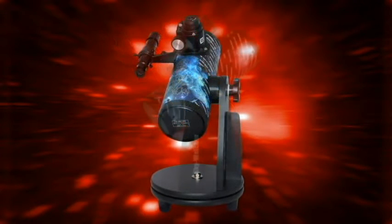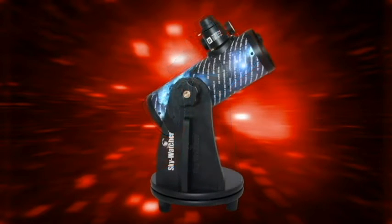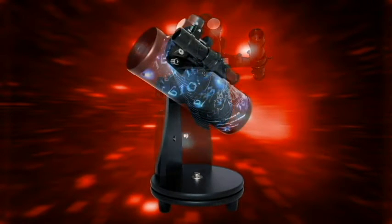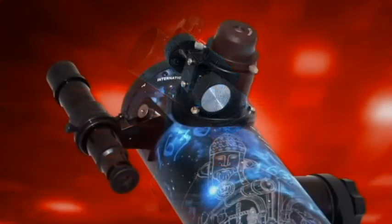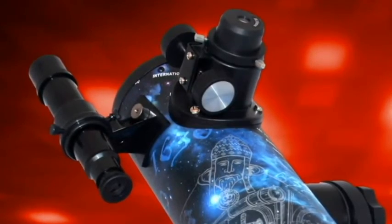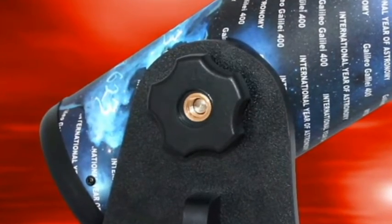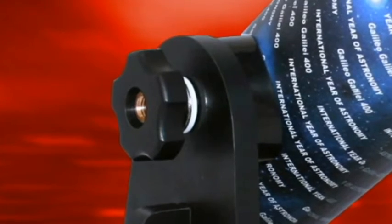The Heritage 76 is a point and view telescope featuring a 76mm precision ground mirror, two 1.25 inch eyepieces with rack and pinion focus, and an optical finder. The whole set, designed by a leading team of astronomers and optical engineers, has been designed to combine ease of use, extreme portability, and consistent performance in a highly affordable package.